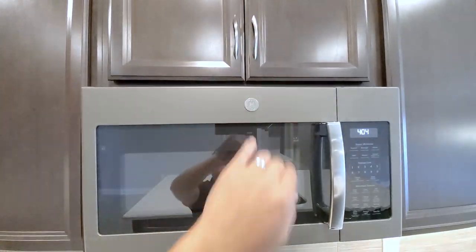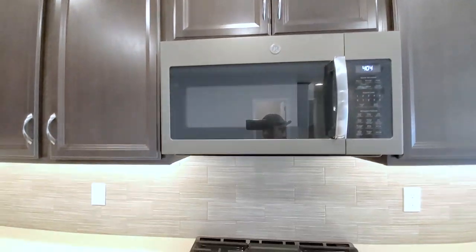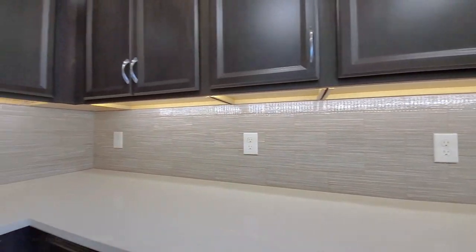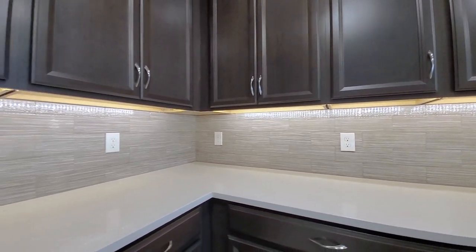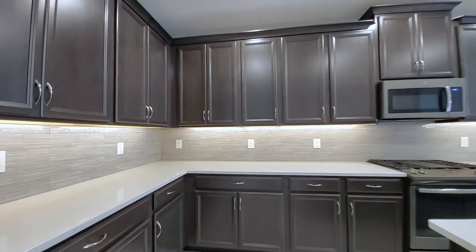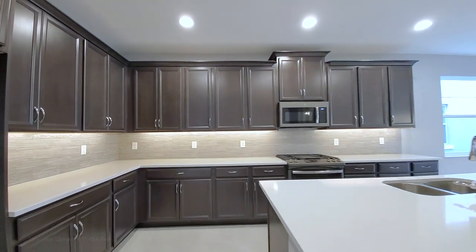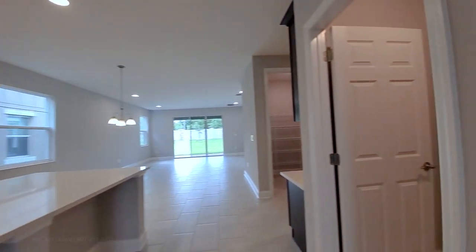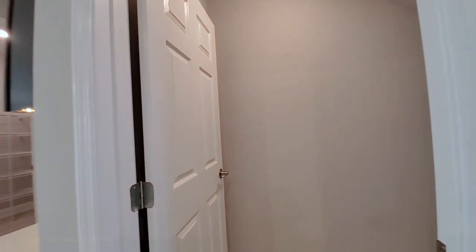Let's see if it vents out — and yes it does. That's very important if you cook a lot. You also have the large format subway tiles in a staggered pattern, and the light rail here. This is your powder bath, and this is your storage closet under the stairs. You can never have enough storage.